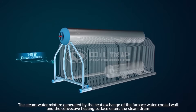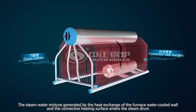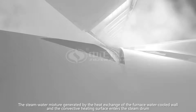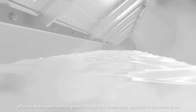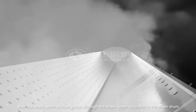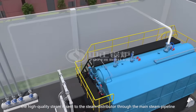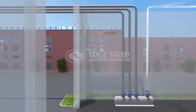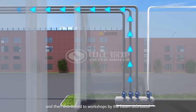The steam water mixture generated by the heat exchange of the furnace water-cooled wall and the convective heating surface enters the steam drum. After the steam water mixture passes through the steam water separator in the steam drum, the high-quality steam is sent to the steam distributor through the main steam pipeline, and then distributed to workshops by the steam distributor.